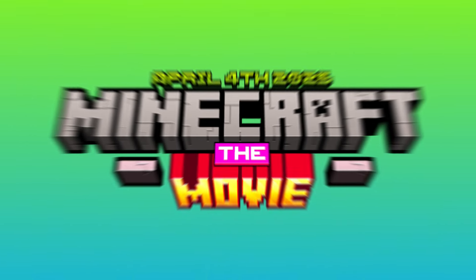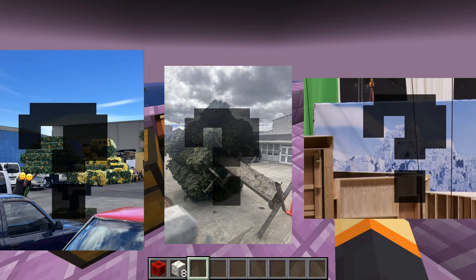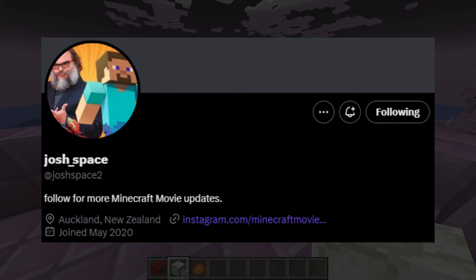The Minecraft movie is coming out faster than you thought, because it only has 355 days to release. Filming for this movie has started some weeks ago, and we only have some behind-the-scenes leaks. The guy that posts those pictures is named Josh Space, and he has a Twitter account, so every picture in this video is from him — credits to him.